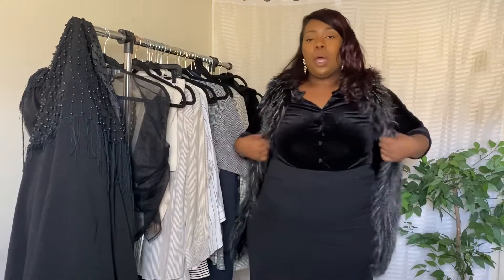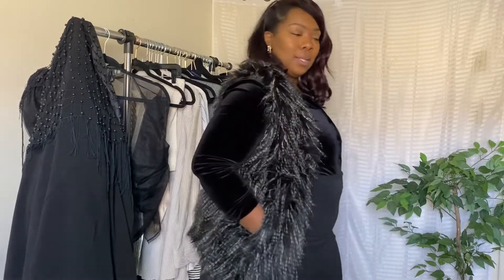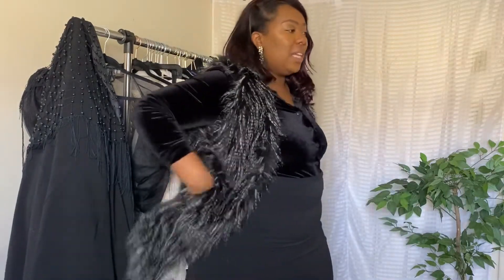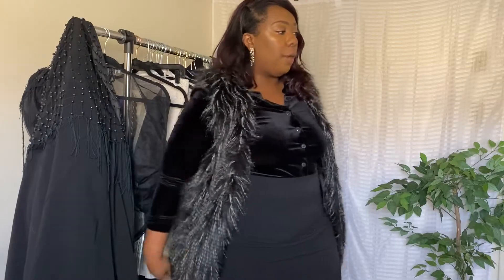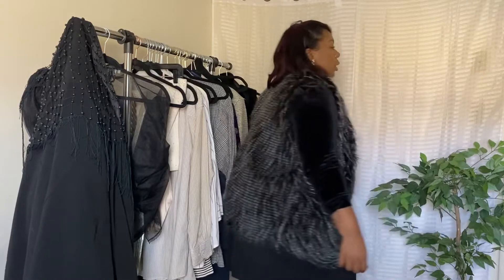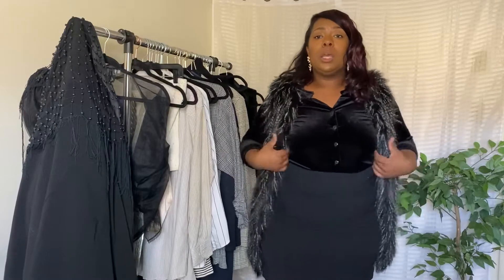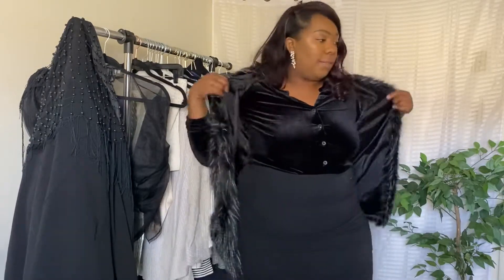Let me know in the comments below which outfit is your favorite. The next outfit — this one is like a part two. The reason why I love this vest is because it has pockets, and the length in the front is longer while it's shorter in the back — I love that asymmetrical shape. It fits real nice and fuzzy, no shedding. I've had it for a long time and I love it dearly. I did get it from the thrift store but you can probably find it on Amazon.